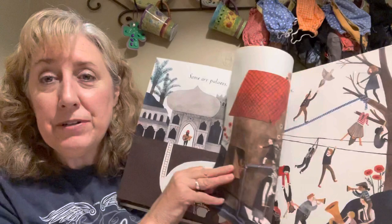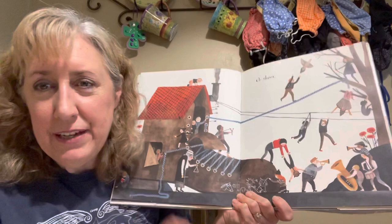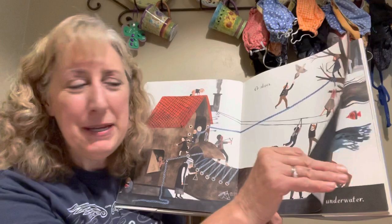Some homes are palaces or underground lairs or shoes. This looks like that old woman who lives in a shoe — have you heard that story before? Do you think that's real or make-believe? Can you live in a shoe? I don't think so. That one's make-believe.